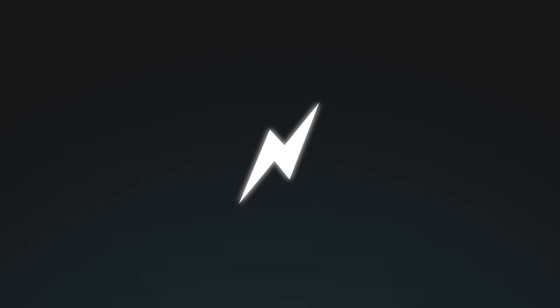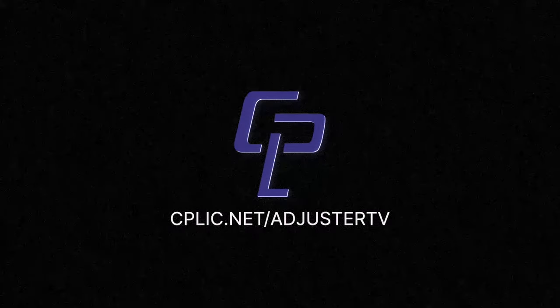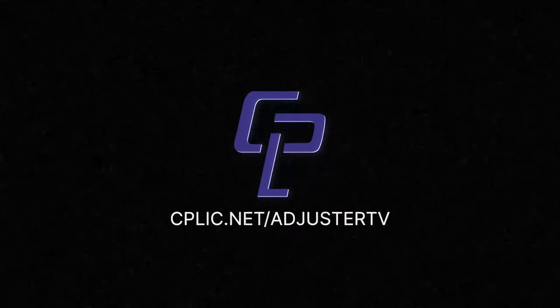This is Adjuster TV, Adjusters First. Adjuster TV is brought to you by Kaplick. Learn all about E&O and other insurance for adjusters at cplic.net/AdjusterTV.